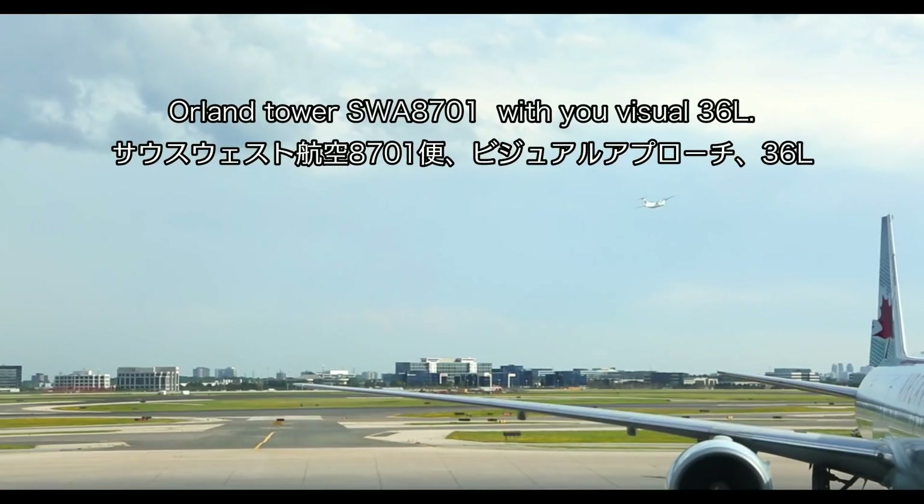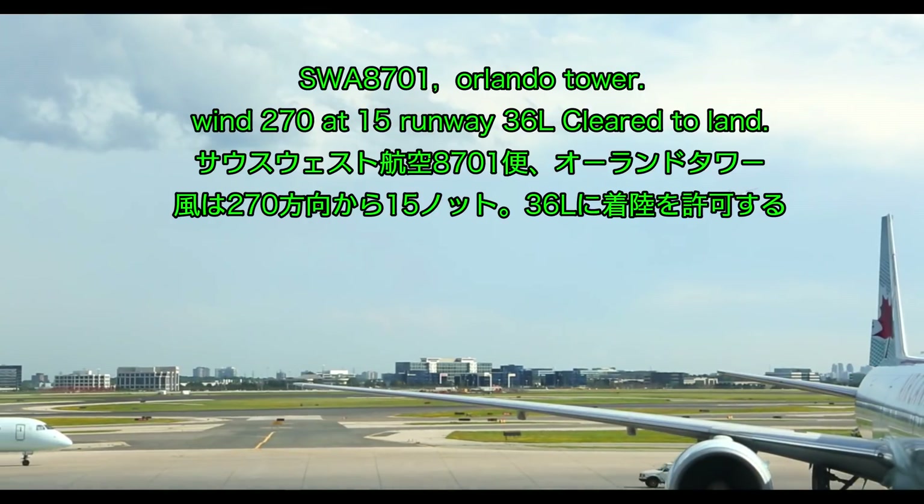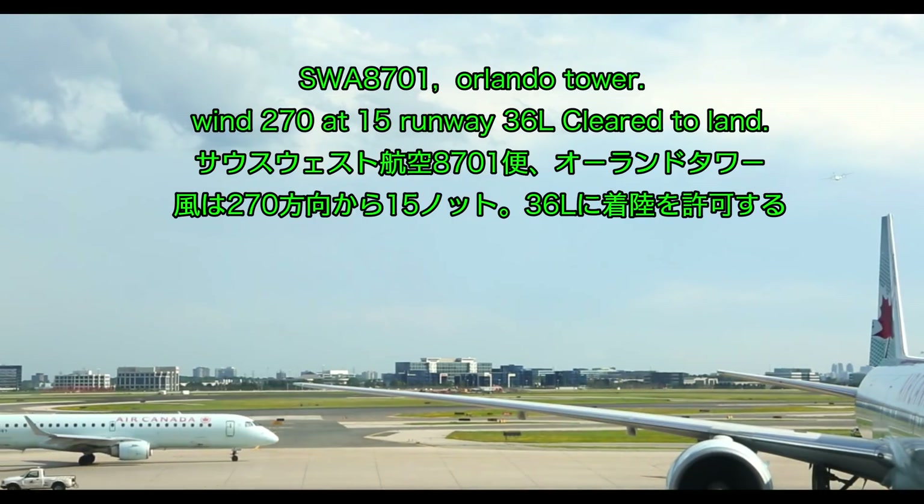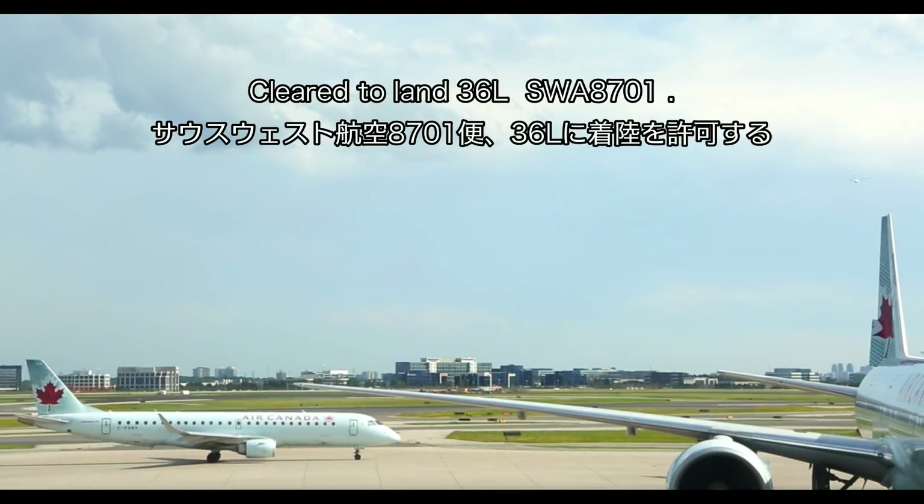Tower, SW 8701. Orlando tower, wind 270 at 15, runway 36L, cleared to land. SW 8701, SW 8701.